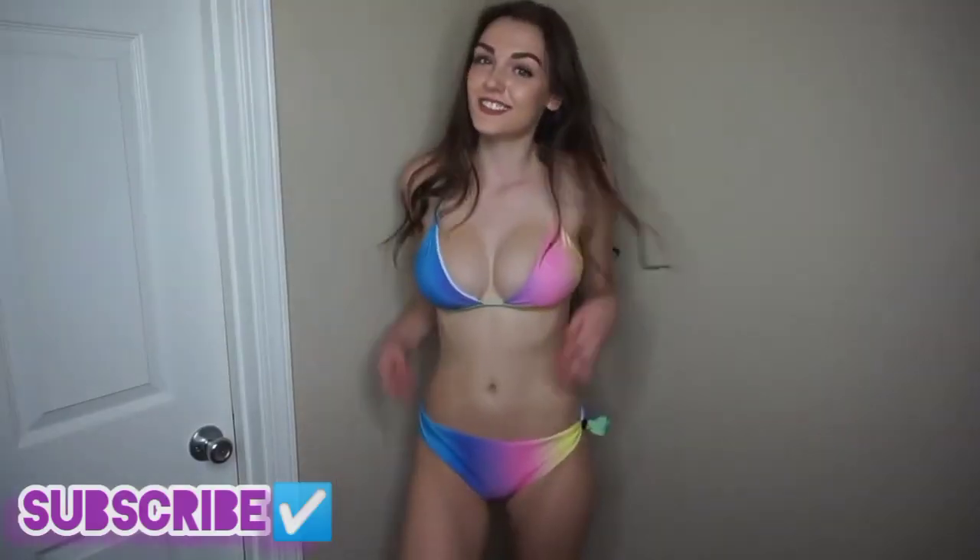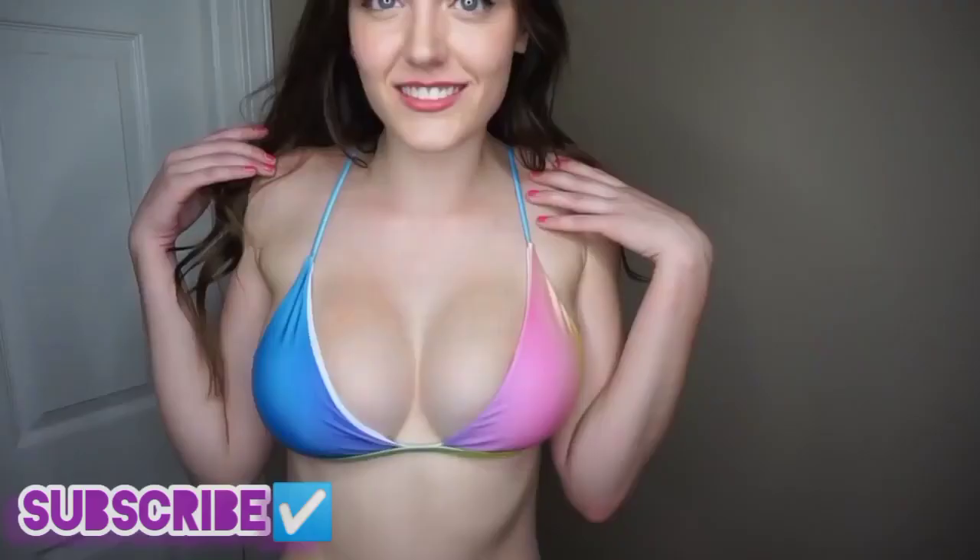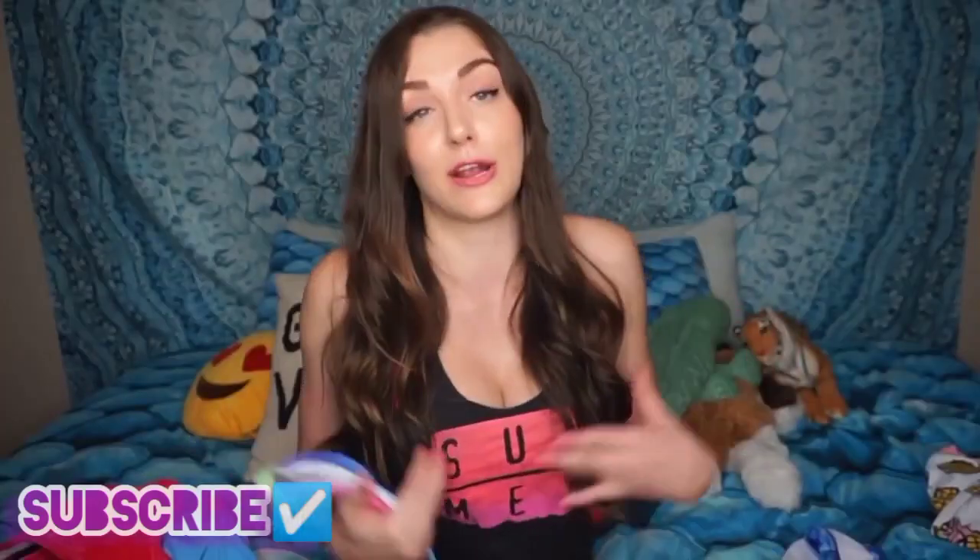This next bikini is a tie-dye one again, another rainbow tie-dye — I think this is like the second one out of at least three, maybe more, in this haul. The top fit perfectly, it was a little bit barely covering me, but honestly that's kind of how I like my bikinis because I don't wear padded bikinis. The bottoms were really big on me, but I'm probably going to tie them. These are the only bottoms that were not true to size as much as I would have liked, but I did order a size large.